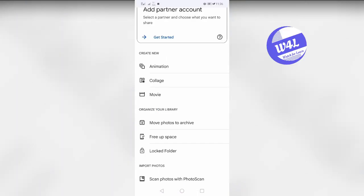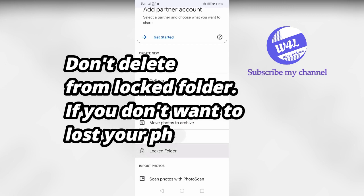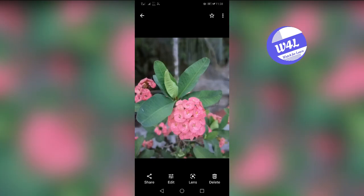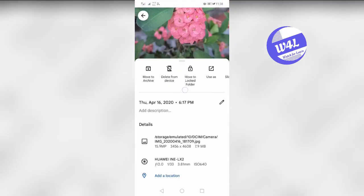Number one: no backup option. If you accidentally delete any photo from the locked folder, it will be permanently deleted — you cannot recover it from anywhere in the app. This is a big disadvantage of this feature.